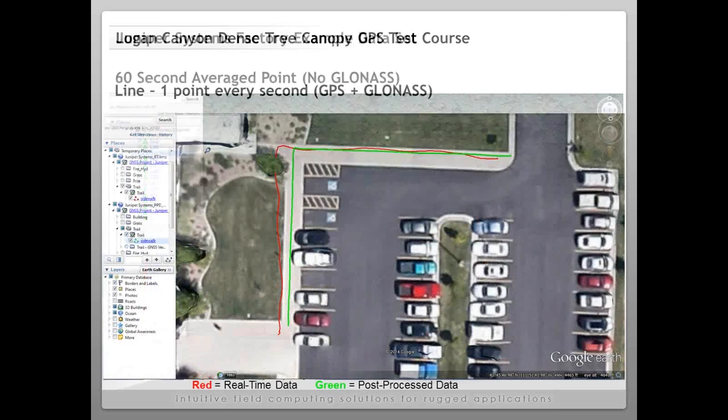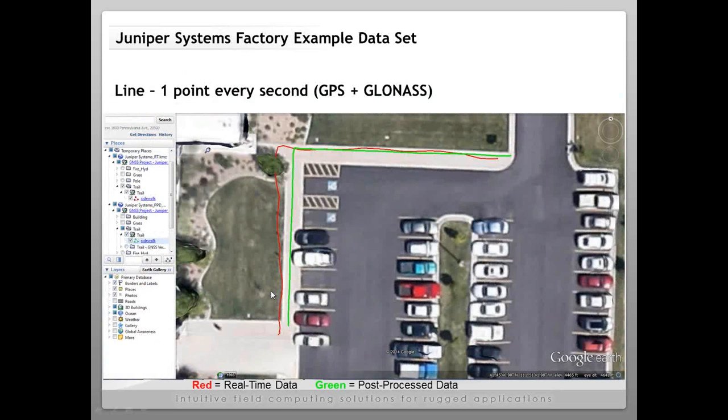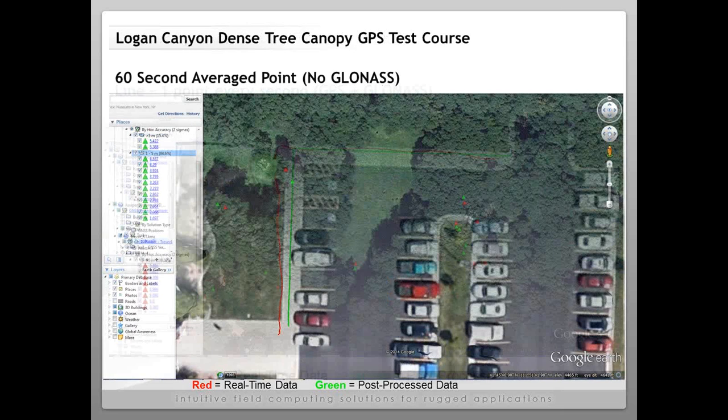At Juniper Systems we wanted to test in more extreme environments too, so we took it to our Logan Canyon Dense Tree Canopy GPS test course. In Logan Canyon near our factory there's a steep mountain valley with deciduous and mixed conifer tree canopy. Forestry is really important to our customer base. We have our own GPS dense tree canopy test course with surveyed markers throughout the area.